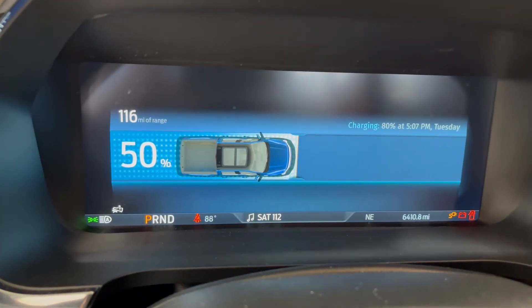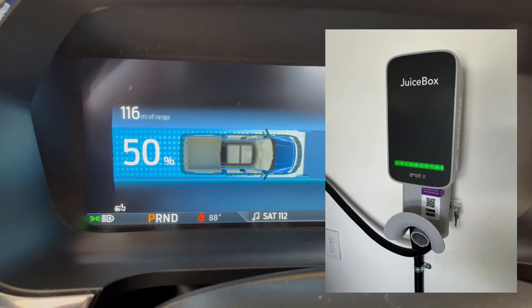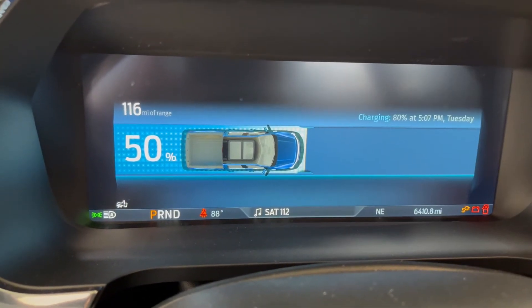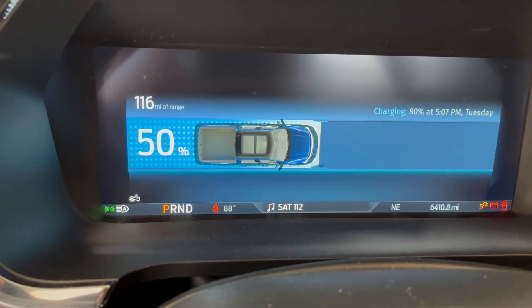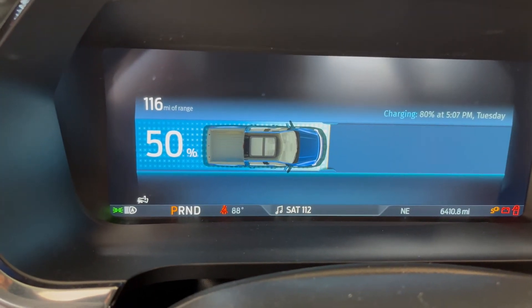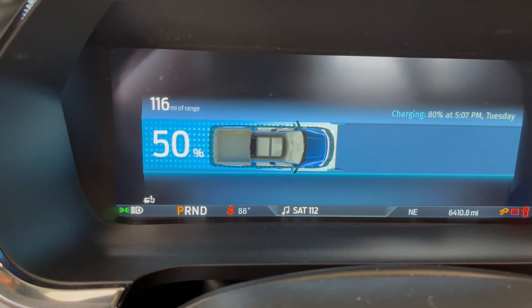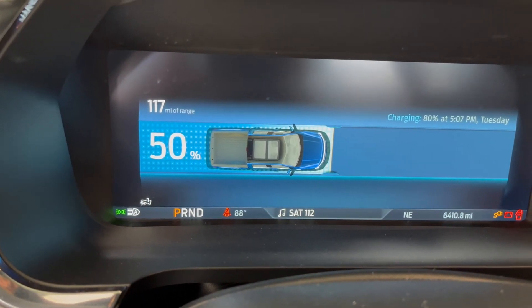So just for reference, I now plug the truck back into my Juicebox Level 2 charger — I've got it hardwired in my garage. It can do the same 50% to 80% by 5 o'clock today, and it's a little after 2. So three hours versus a day and a half using 120-volt or the generator.